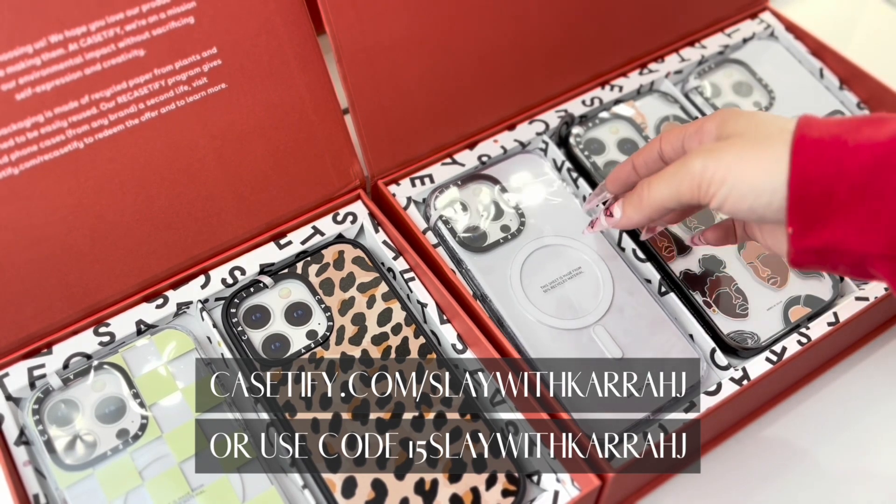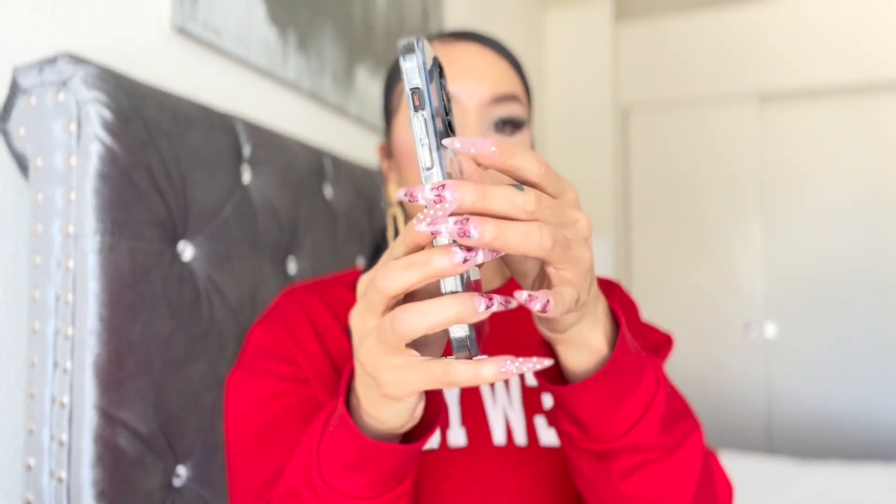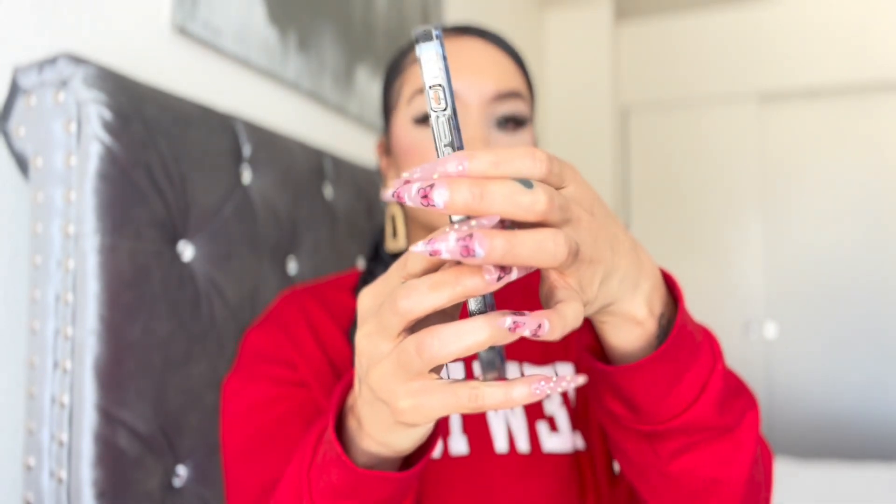These are all the phone cases CASETiFY sent over — they also sent a phone charm you can put on the side of your phone so you can hold it on your wrist or in your hand. On my phone right now I have a personalized case with my name on it. It's MagSafe compatible and has textile buttons, which makes it much easier to press — not sticky or anything. I love that.